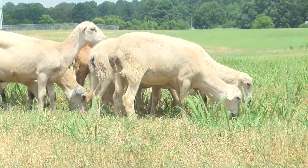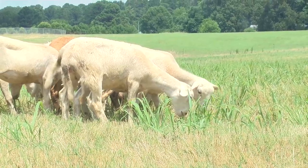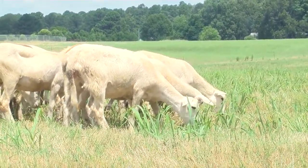Sheep are supposed to be pretty complementary to beef cattle, especially whenever you're looking at forage management. That is the one thing that I look forward to the most — learning how to take advantage of both animals and them complementing each other, especially for forage management.